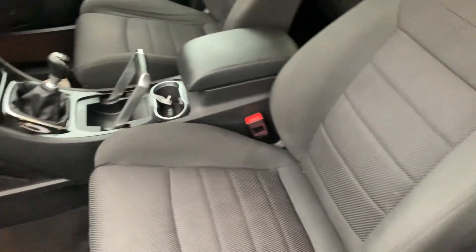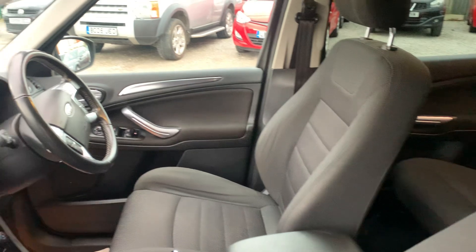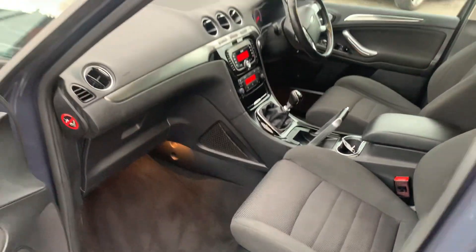Very, very clean and tidy, drives absolutely spot on. We'll make sure all the service requirements are up to date. If it doesn't need a service or an MOT in the next six months, we do it.